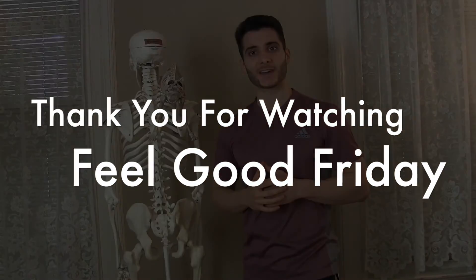I hope this helps. Thank you so much for watching. Be sure to like, comment, subscribe, and we'll see you next time.